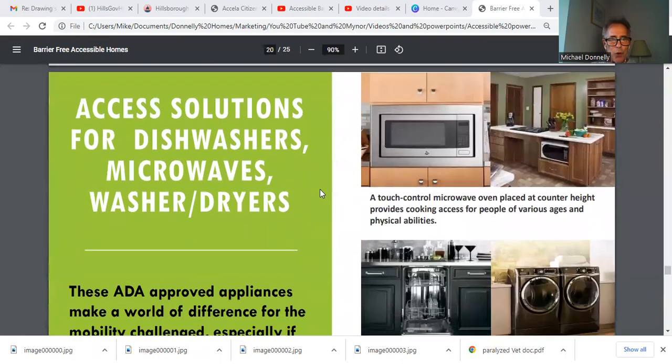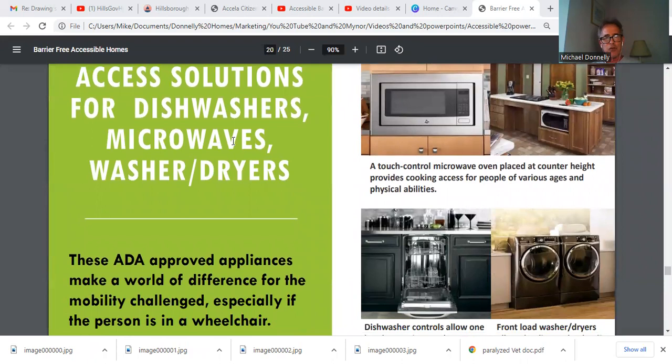So what we do is create an access solution for dishwashers, microwaves, dryers, and washer-dryers — all of these things make life a whole lot easier for somebody in a chair. Look at that washer-dryer — it's perfect. A higher dishwasher, lower microwave. This is really, really cool.